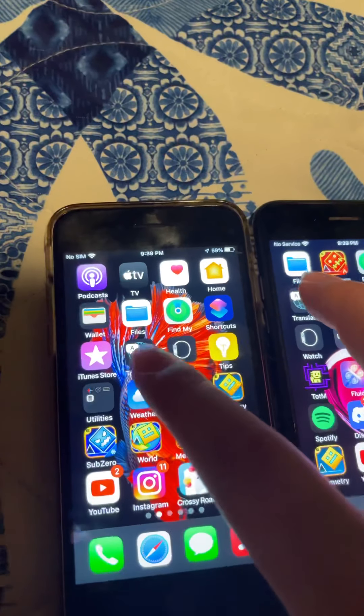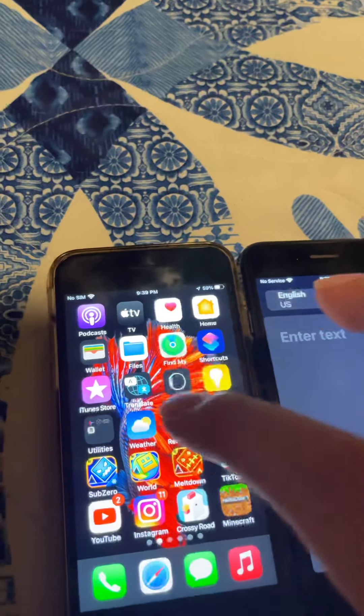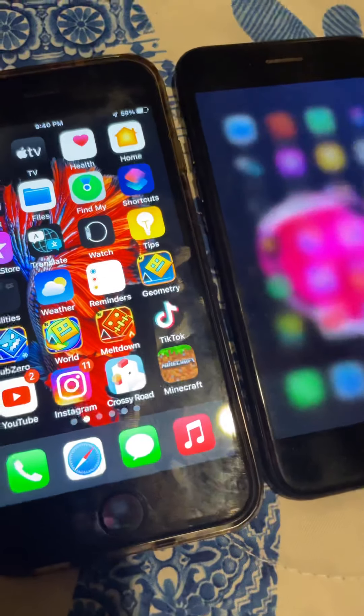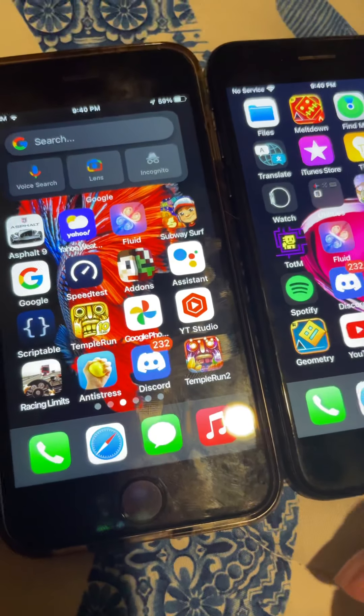Now let's try the Translate app in 3, 2, 1, go. I suck at doing this, I'm sorry. The 7 loaded it first. Please don't unsubscribe just because I suck at something — I have disabilities.